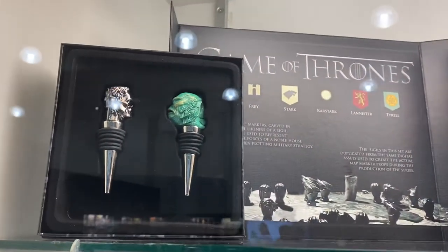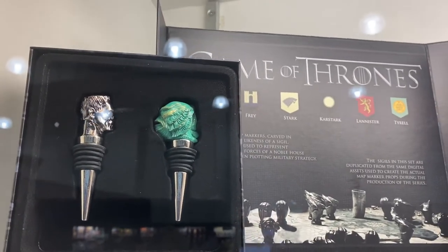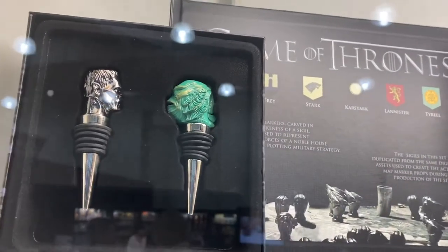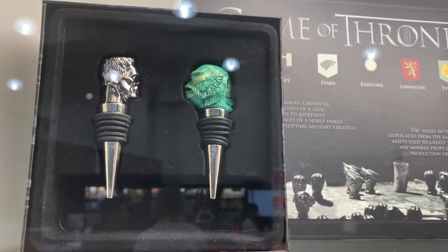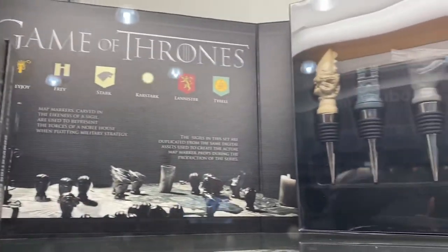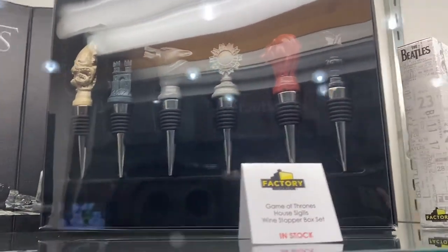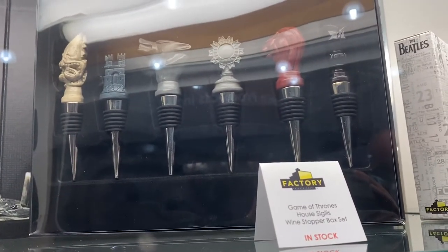Look up here — looks like more Wine Stoppers. This one from Game of Thrones. In the back, and of course in the front we have Monsters. We have Frankenstein and the Creature from the Black Lagoon. All the different house sigils.